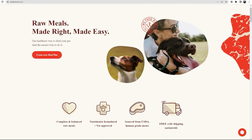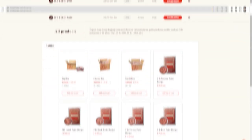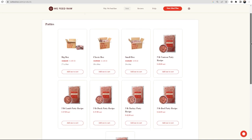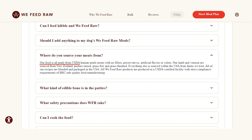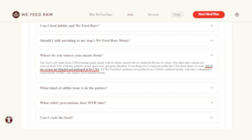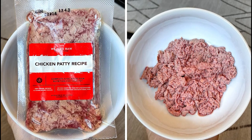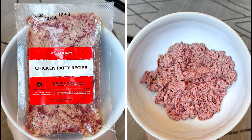Next up, we have We Feed Raw, which is the most unique out of the three since it exclusively uses raw food for their meal plans. Their plans offer six proteins: beef, lamb, venison, duck, turkey, and chicken. Their food is all made from USDA human-grade meats with no fillers, preservatives, artificial flavors, or colors. Their lamb and venison are sourced from New Zealand — pasture-raised, grass-fed, and grass-finished — while everything else is sourced from within the USA from trusted farms. All recipes are blended and packaged in the United States, and as the food is being made, they put it through cold-pressed processing, which uses higher water pressure to keep the meat raw instead of slow-cooking it to kill bacteria.